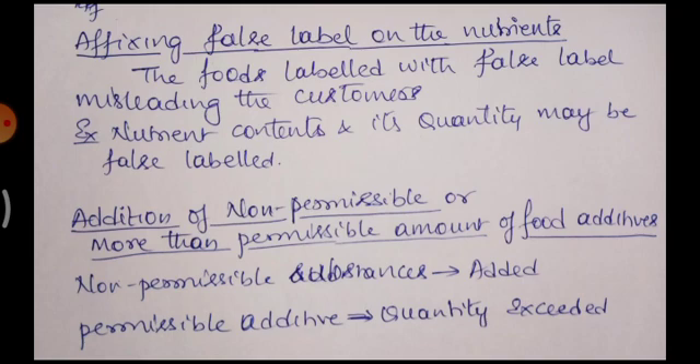Addition of non-permissible or more than the permissible amount of food substances is also considered food adulteration. Non-permissible food substances that are added are illegal. If permissible food additives are added in more than the allowed quantity, that is also considered adulteration. This is about food adulteration and its various methods. We will continue in the next session.